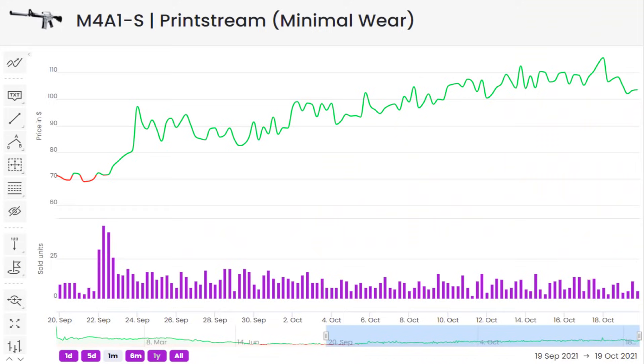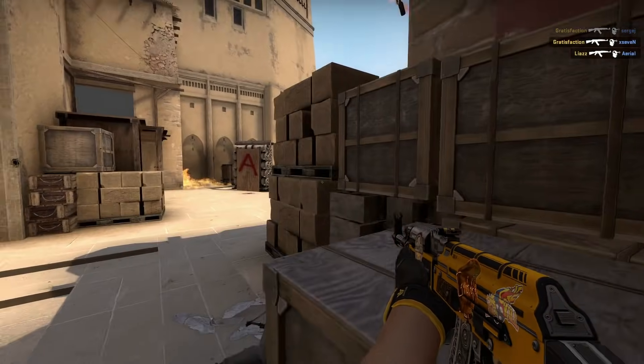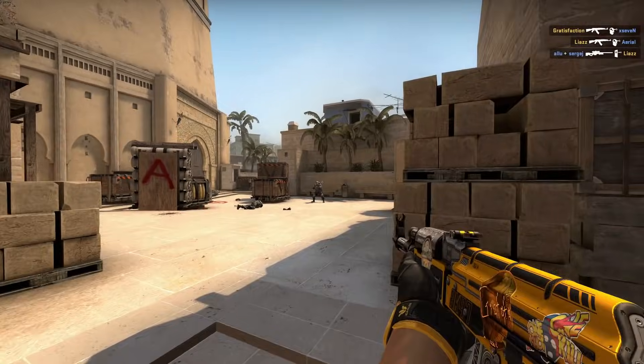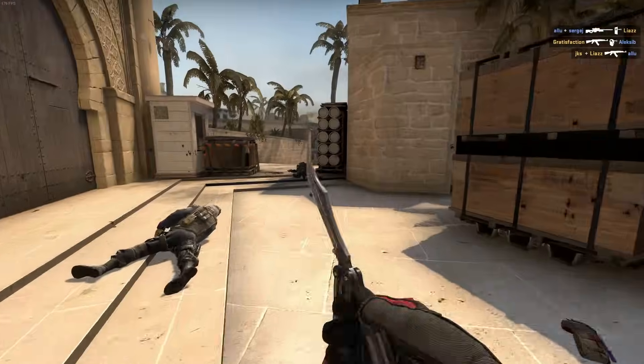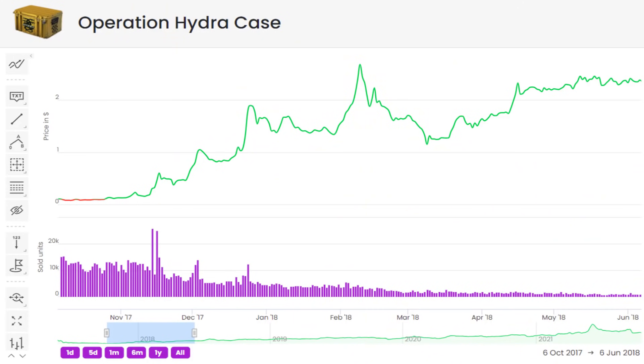For example, the M4A1-S buff caused a spike in price for most skins on that weapon. While there's always room for that to cool off a bit, generally those increases are here to stay as demand increases. Or if a case is moved to the rare pool unexpectedly — like with the Hydra case — that item is inherently more valuable after the fact.